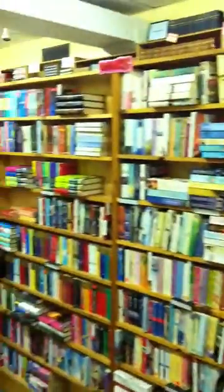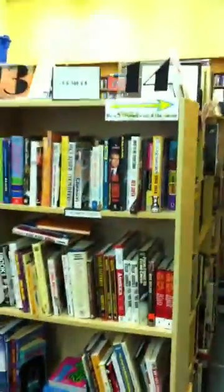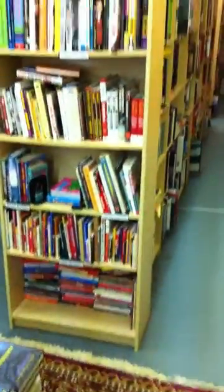Regular romance section. There's the regular romance books, British romance as well. Got humor — two shelves of humor. And over to the side got a lot of comic strip stuff — lots of good stuff.